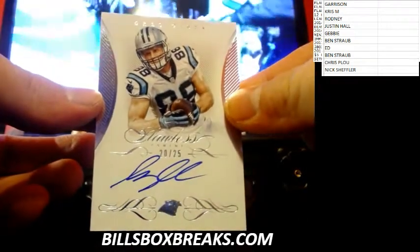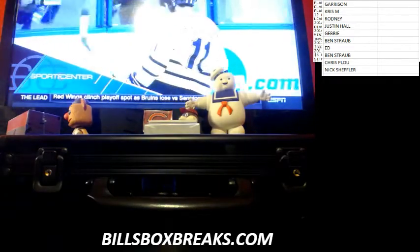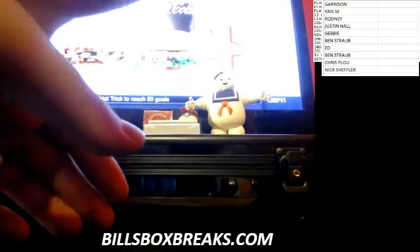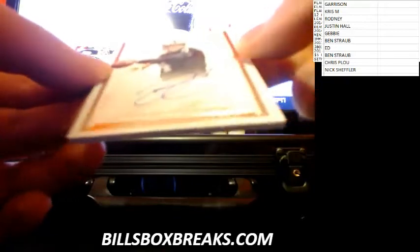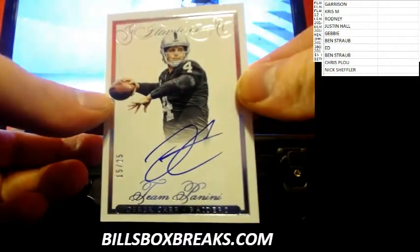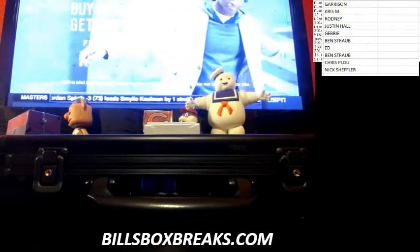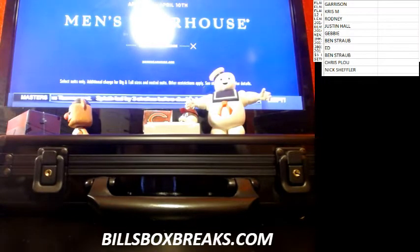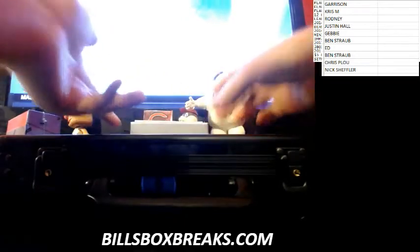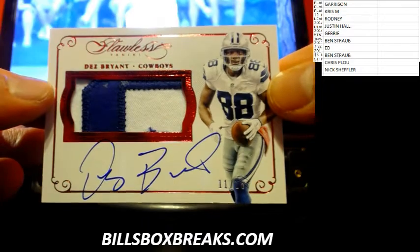Next card out of 25 — we got Greg Olsen, card number 10 out of 25. Next hit, out of 25 — Derek Carr, 15 out of 25. Now, last card before we go into the case. Nice one here — Dez Bryant, 11 out of 15. Nice game-use patch there. Nice Dez action there.